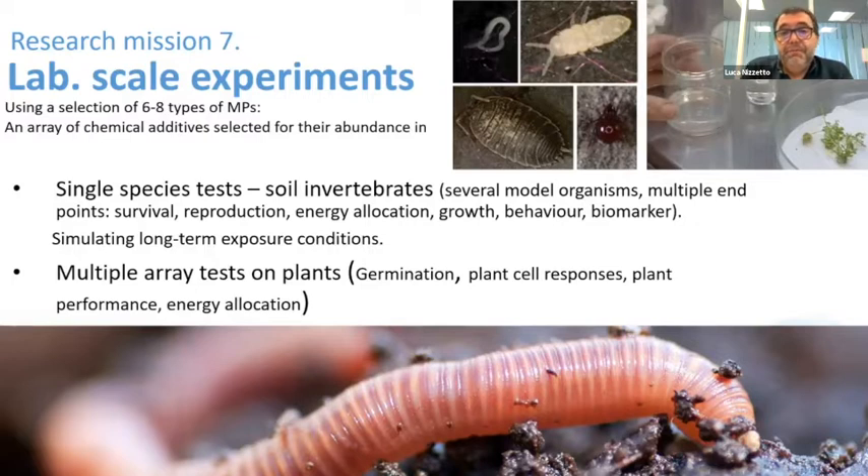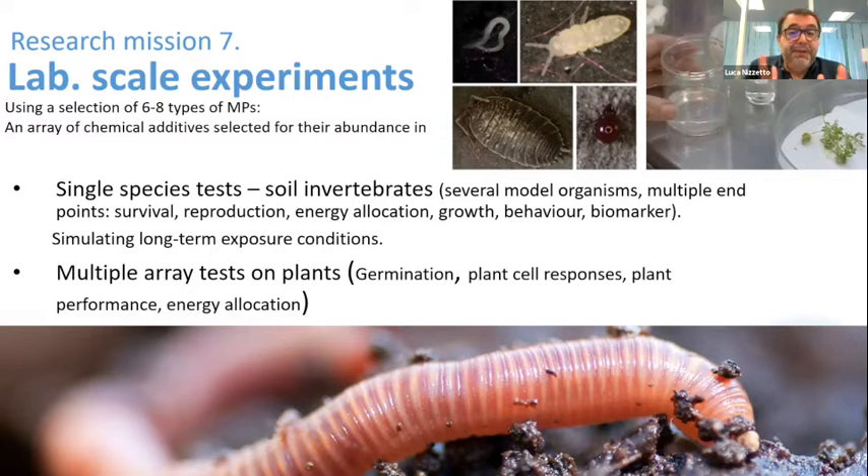We also focus on more detailed laboratory-scale experiments with single-species soil invertebrates, testing different typologies of micro/nanoplastic derived from agricultural plastic — always including biodegradable and non-degradable plastic. We look at endpoints such as survival, reproduction, energy allocation, growth, and behavior. This will give a more direct, species-specific ecological impact assessment, which we will cross with the more holistic mesocosm and field study results. We will also look at plants — germination, cell responses, plant performance, and biomarkers.